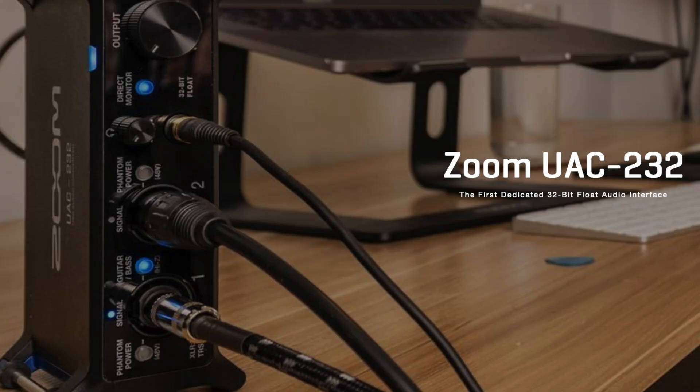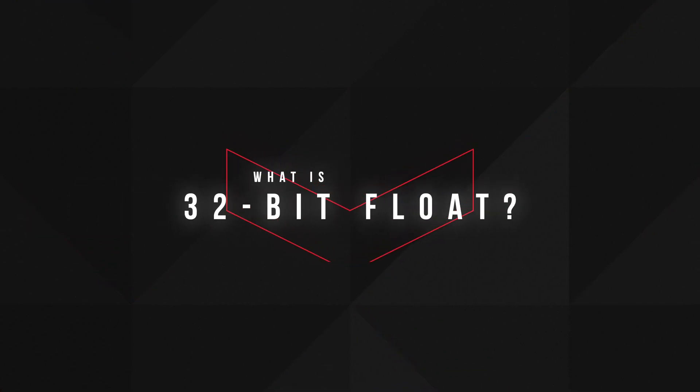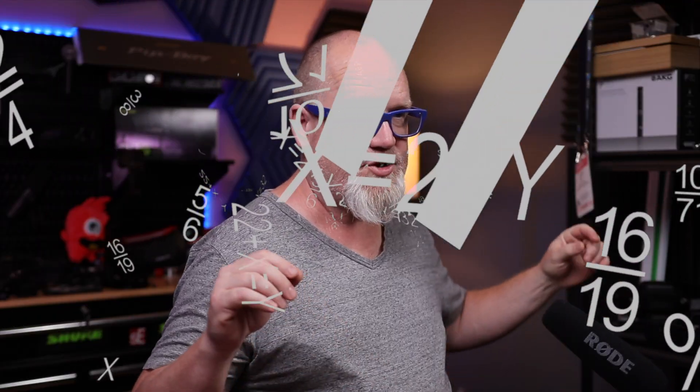Do you actually need 32-bit float? It was the big marketing push last year and you still see it filtering through. Some people still believe that 32-bit float is this magical new invention that makes your audio awesome — it isn't. But do you need it? Is it necessary in your studio? Let's take a look at what it is and break down if you actually need 32-bit float in your workflow — without math and without falling asleep.